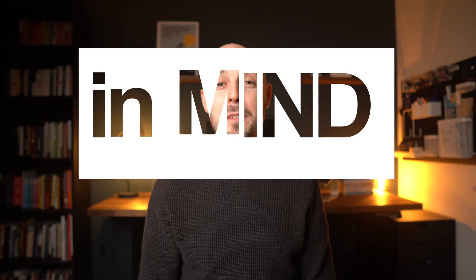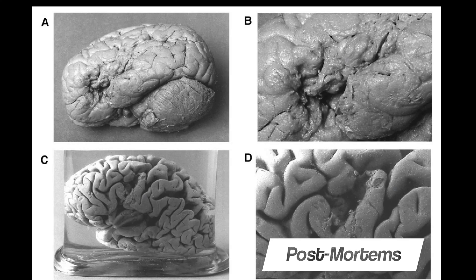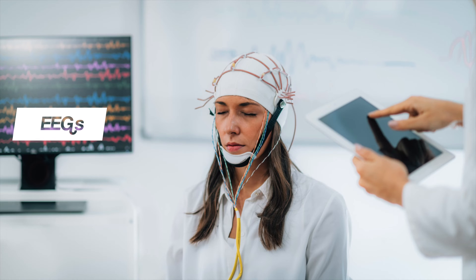Hey everyone, welcome back to Bear It In Mind. In this video, we're going to explore different ways of studying the brain, including post-mortems, fMRIs, EEGs and ERPs. As we take a look at how each one works, we'll critically evaluate them to consider their strengths and limitations. At the end of this video, there'll be some practice questions so that you can check your understanding. A link below is a free resource that goes with this video.